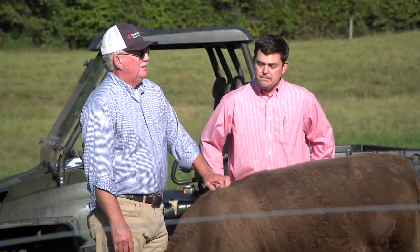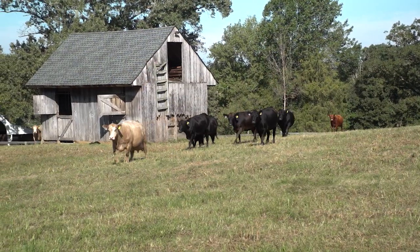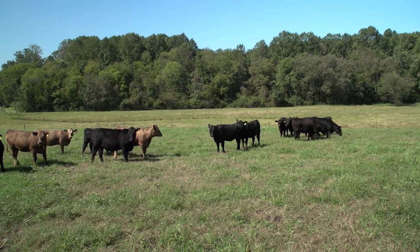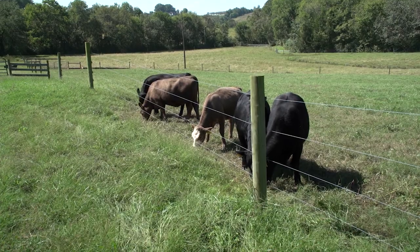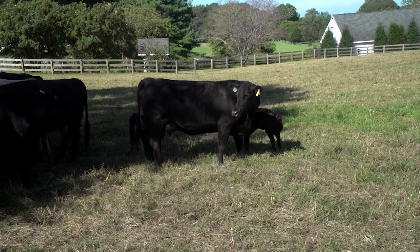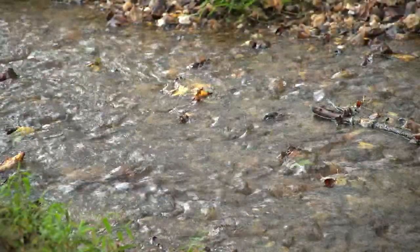The cattle are more docile. He's around them each day. It's easier to get those cattle up when you've got to work them, load them, or move them. As far as a production benefit, overall the performance of his herd has increased year by year. Just being able to manage them in a system, keeping fresh, nutritious forage in front of them more days of the year — their body condition is excellent, they're rebreeding faster, and all of it plays together to improve livestock performance in a way that's beneficial to our natural resources.